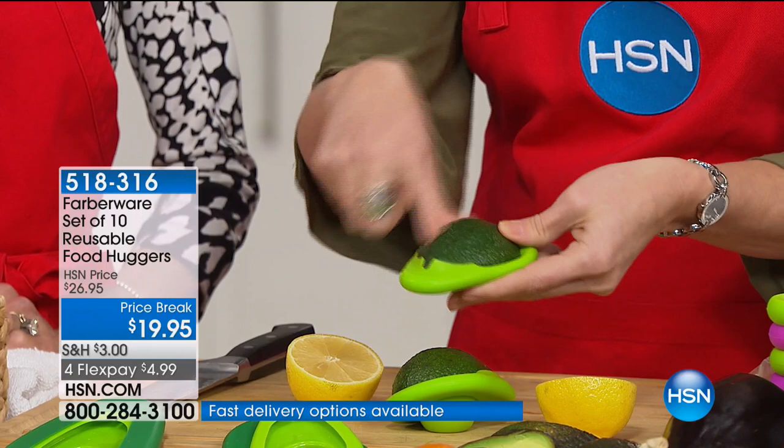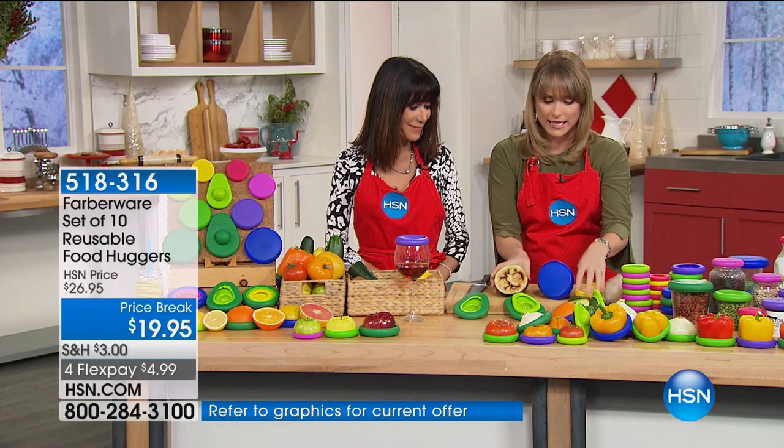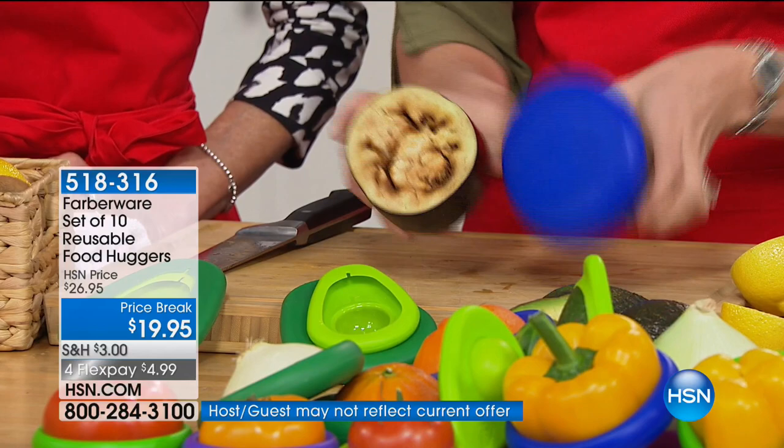Here's a great example — this has been sitting out since last night. Same exact half of eggplant: you can see this one, obviously not stored with a Food Hugger. Look at the difference. It's amazing — this has just degraded by air. That's what happens to eggplant, avocado, banana, those types of things. When you pop on a Food Hugger, it's going to protect it.